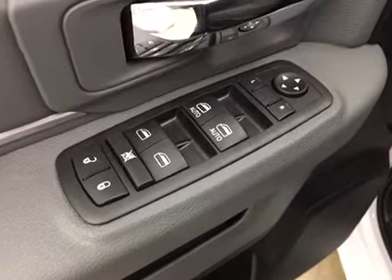Interior options: you have power locks, power windows, power mirrors, power driver's seat with lumbar support, light controls, hands-free communication, cruise control, and a power sliding rear window.